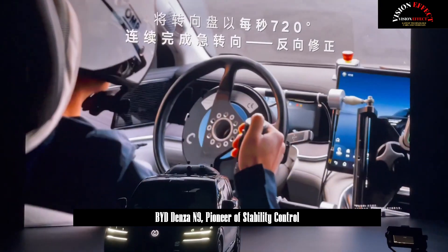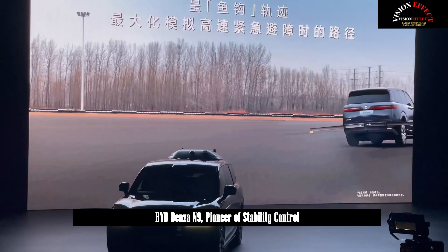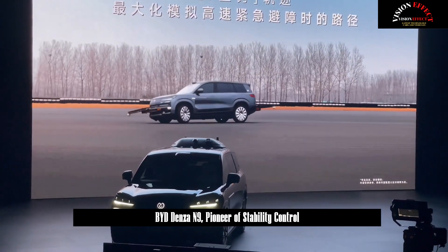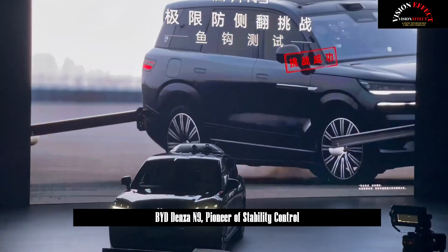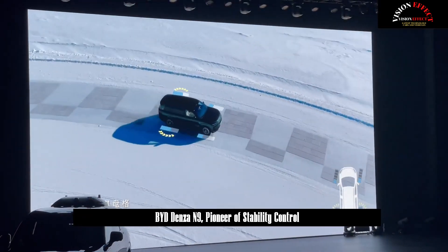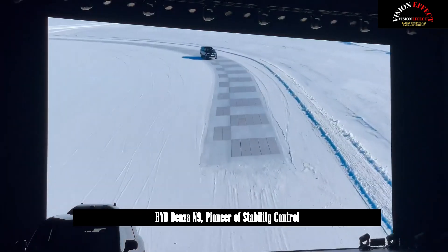DENSA-N9's high-speed AEB braking speed is 120 km per hour, while the night AEB function can perform sensitive braking at speeds of up to 110 km per hour. The false triggering rate is less than 1 per million km, making it a leading crossover generation in the same class.